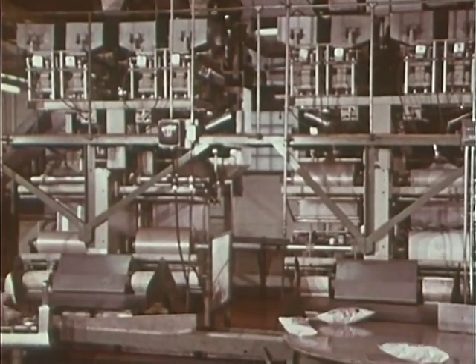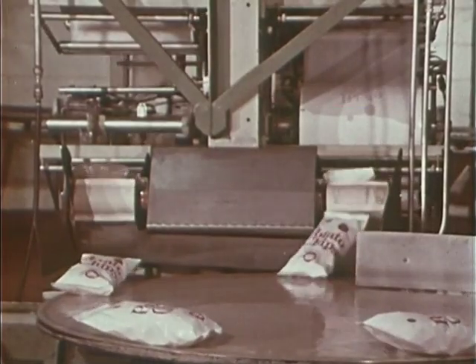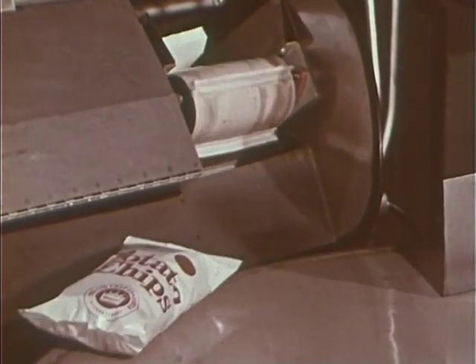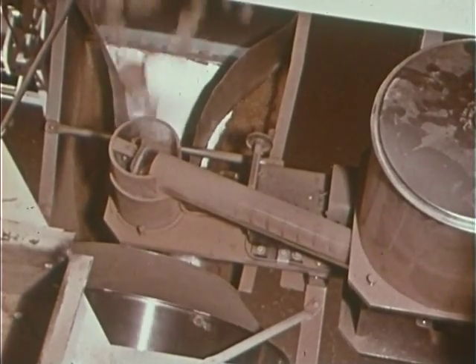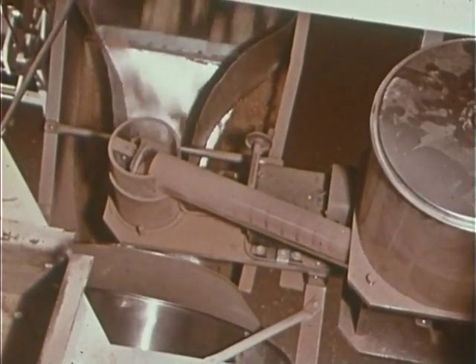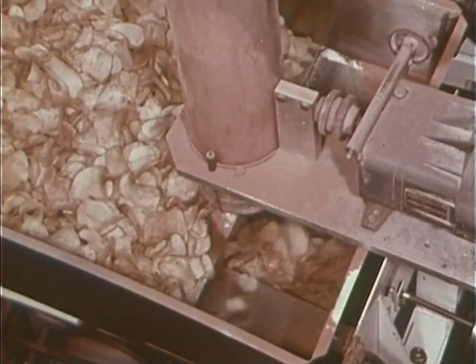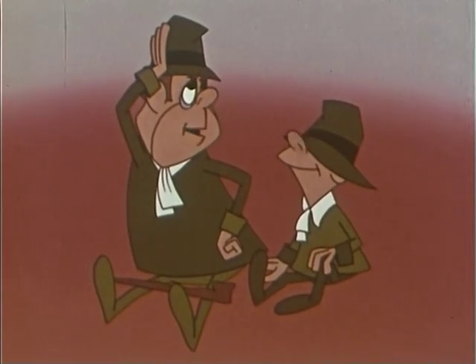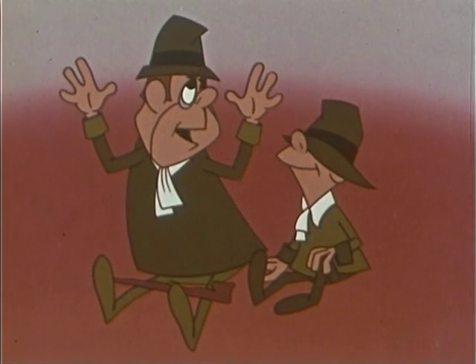Truly a monument to American know-how. And how about the automatic flavor dispensers, which create the new flavored chips? Regular chips are transformed into tempting flavored treats — flavors like barbecue, green onion, and garlic! Me favorite flavor. Everyone likes potato chips.